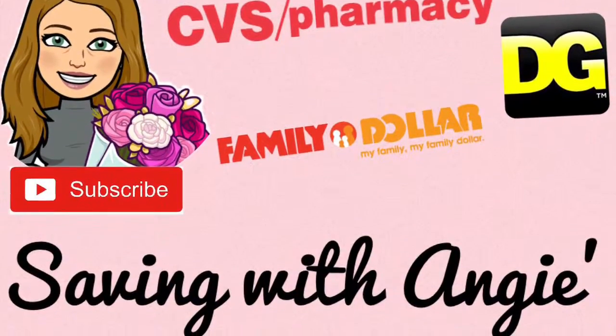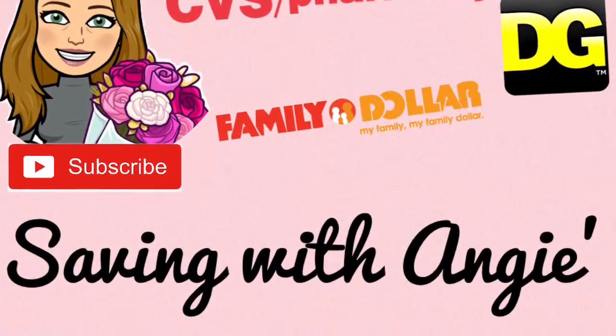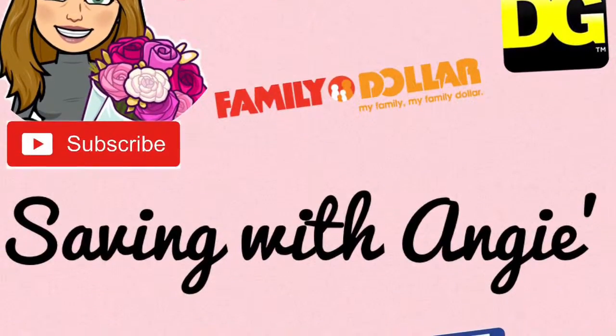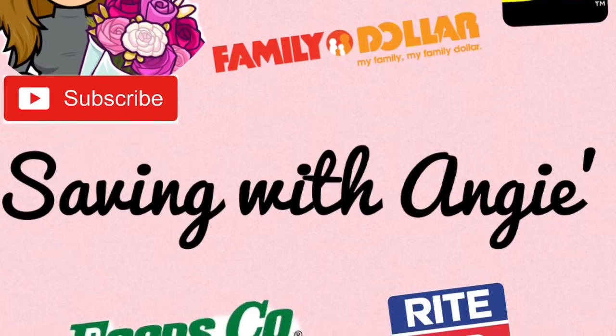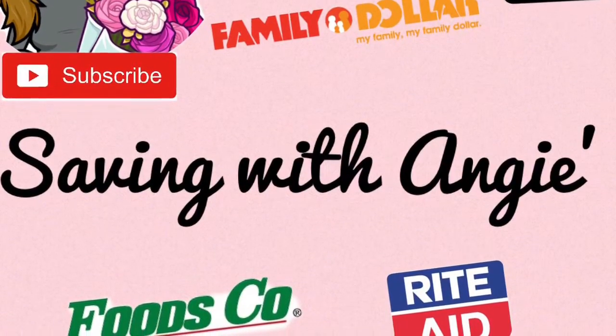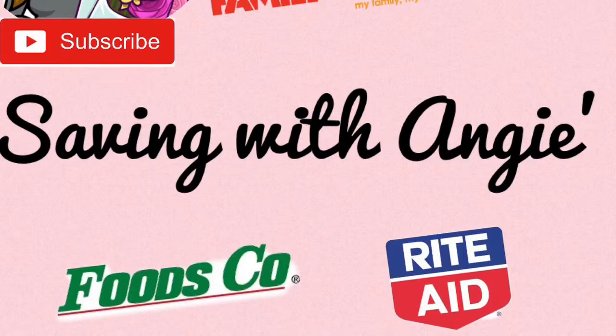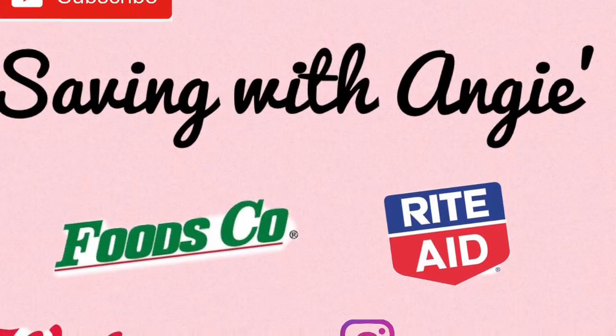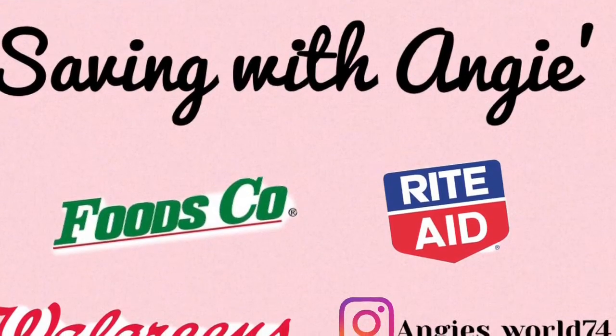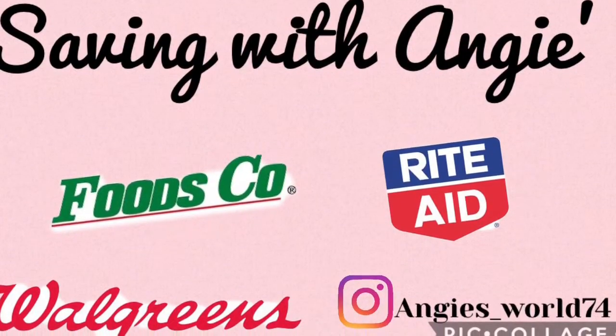Hi everybody, welcome back to Saving with Angie. Today I bring to you guys the week of March the 2nd through March the 9th. This is a brand new week starting on the 2nd this Sunday. I just wanted to share with you guys a couple of breakdowns in my video. Hope you enjoy — don't forget to like and subscribe, and let's get to this video.